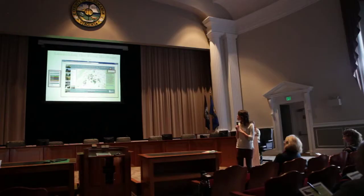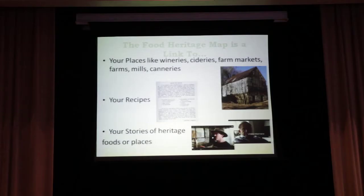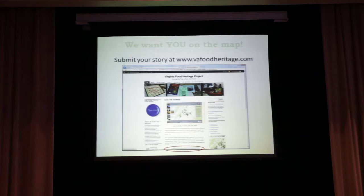This is what we've placed on our map. We have wineries, cideries, farm markets, recipes, and stories of heritage, foods, or places. That's everything that you all submit to us. We have a survey on our website — it's a very short form that you fill out with a description of your organization, your event, your grandmother's story, and contact information so we can reach out for supplemental information. We want you guys on the map — this project is all about the community.